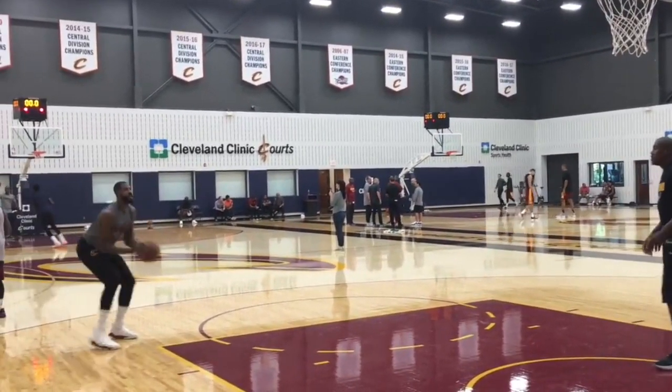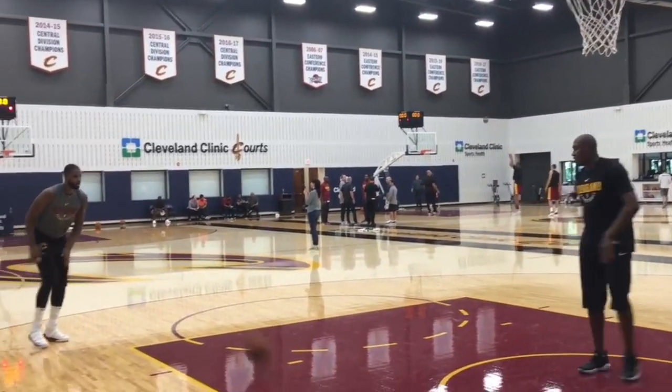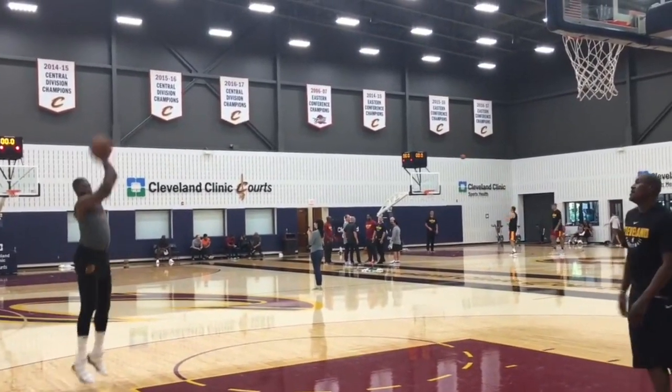Like his finishing at the rim, his defense was much better in this game compared to the regular season, and that was great to see. Overall, Thompson had a great game and it will be interesting to see if he will start against the Raptors in Game 1.